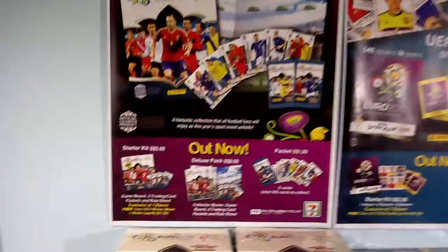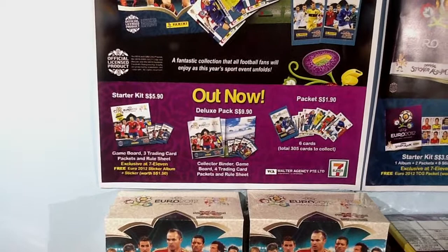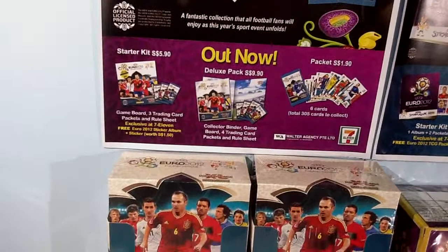Let's go through the poster. It has starter kits for $5.90, game board — includes game board, three trading card packets, and rule sheet. Exclusive at 7-11. Free EUR2012 sticker album plus sticker worth $1.50. Out now!